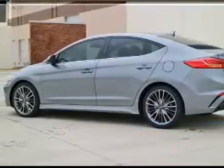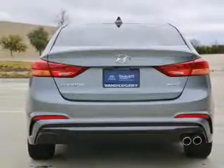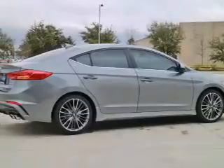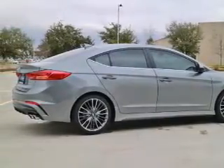The features include electric trunk, auto dimming mirrors, an alarm system, keyless entry, independent suspension, brake assist, traction control, stability control, sport suspension, and front ventilated disc brakes.